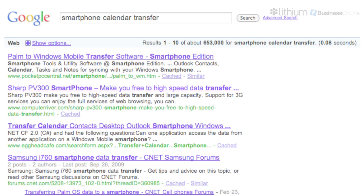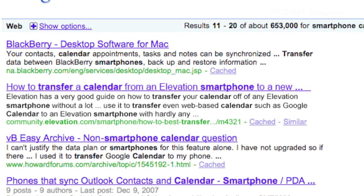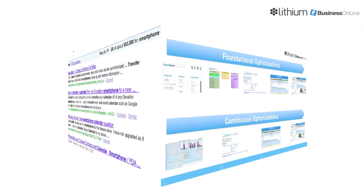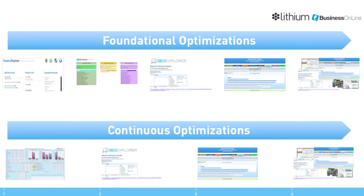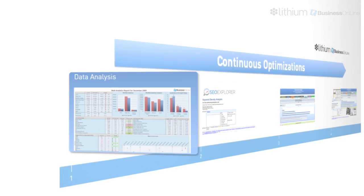Once the foundational optimizations have been completed, improved search results are immediately visible. And the next time your customers search for you, you will be much easier to find. Now that Elevation has better rankings in organic search results, Business Online works to further increase and maintain those rankings, derived from as many specific keywords as possible for a lithium community.